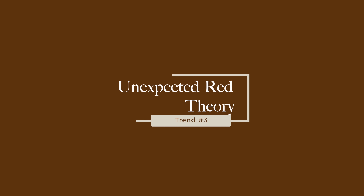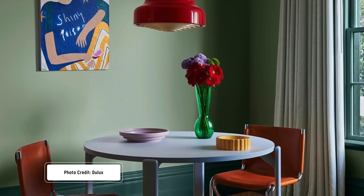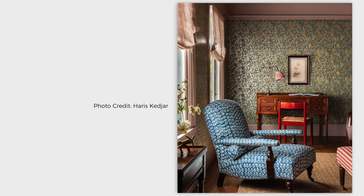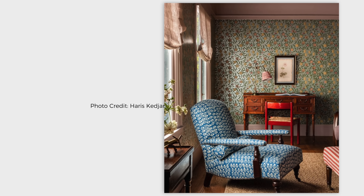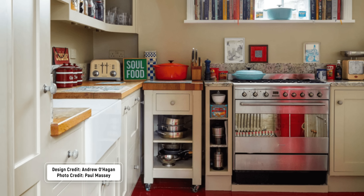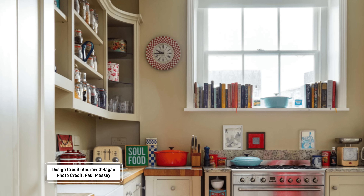If you've been on the internet recently, you've probably heard of the pop of red theory — basically it says if you add a pop of red to any space it will instantly look luxurious. It's a very interesting trend because traditionally red is a very energizing color, so it's not one you normally want in your bedroom or painting an entire room. At least that was the case before, but people are really falling in love with the color red across all different interior design styles.